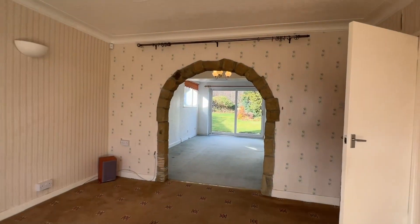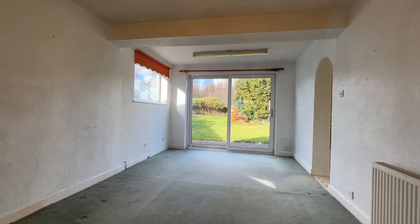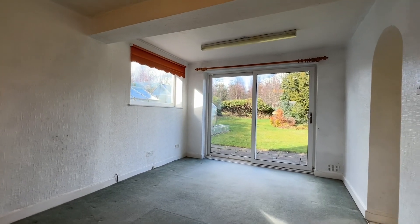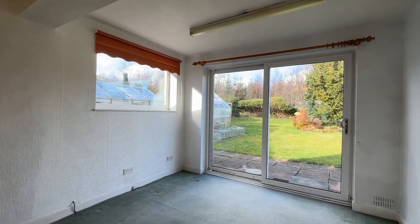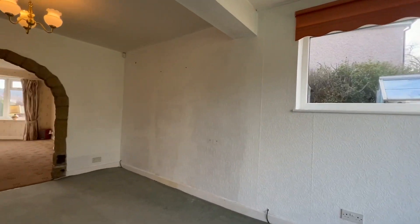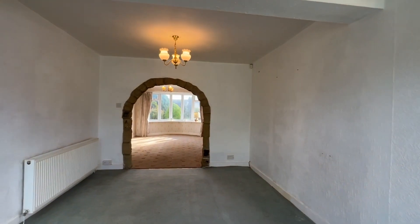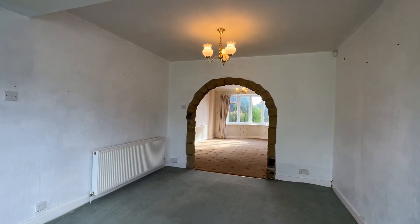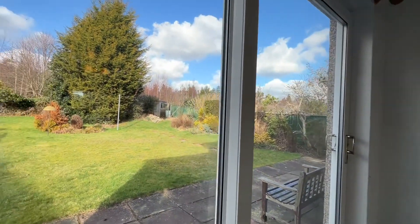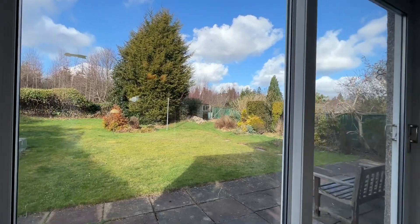From the living room there's an open archway into the dining room — again a nicely proportioned room with a large patio door to the garden, giving a good aspect across the garden.